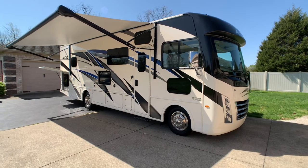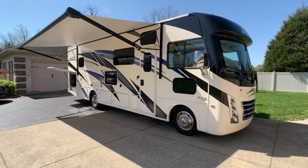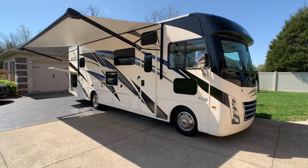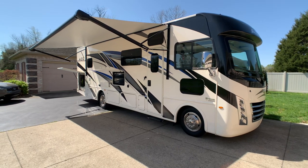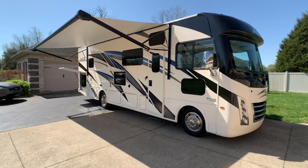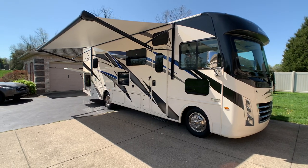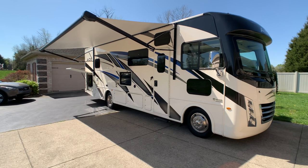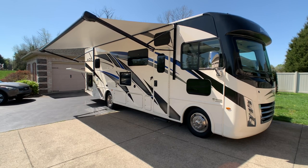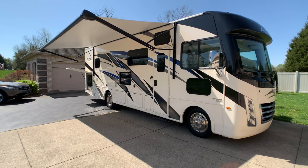Brian here with HelpSellMyRV.com out of Louisville, Kentucky, where all RVs are for sale by owner. I'm going to do a walk around on this absolutely beautiful mint condition, fully loaded 2022 Thor Ace 30.3 double slide Class A gas motorhome. This is 100% excellent condition — definitely the cleanest used one you're going to find on the market. If you're looking for a new one, forget it. Just go ahead and buy this and save a little bit of money.